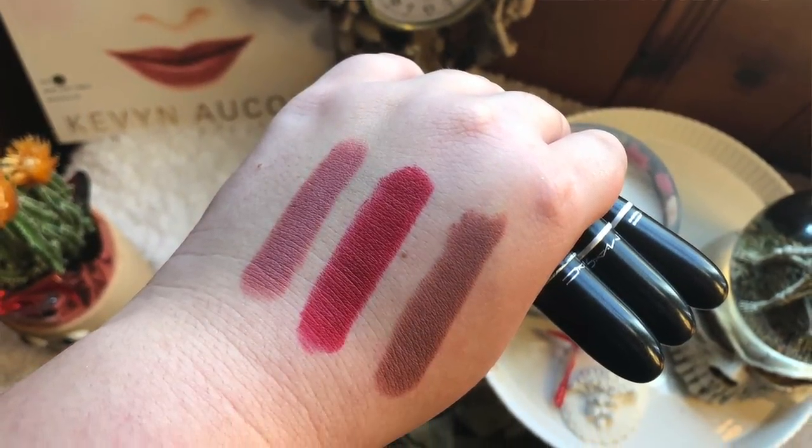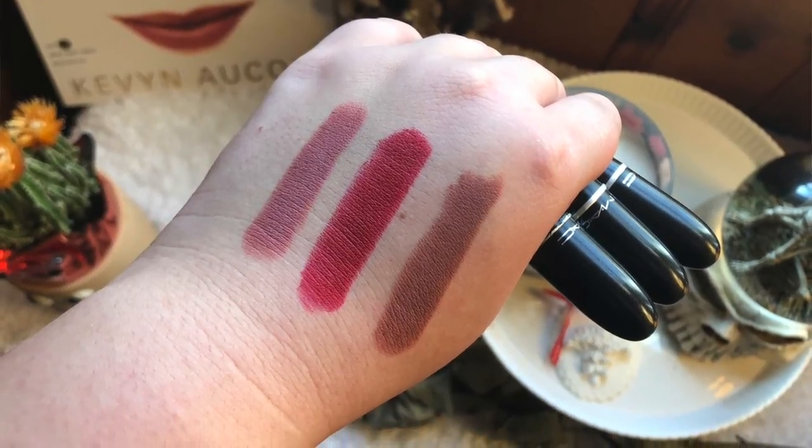The last MAC shade I have is Whirl, which is a slightly deeper, more brown-toned nude. Honestly, I think I wore it once and haven't reached for it again. I'm going to put it with my Fenty Griselda and remind myself to start pulling those out and attempting to wear them.